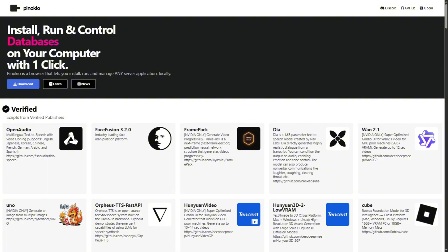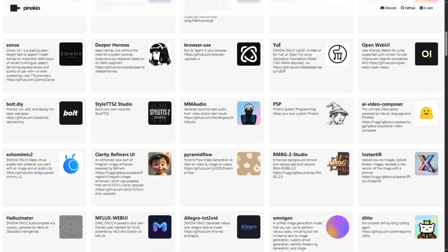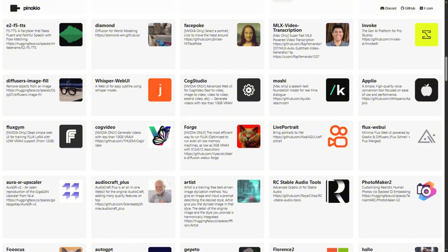Verdict: Pinocchio is legitimately impressive. If you've got the hardware, storage, and patience for occasional hiccups, this opens up AI tools that cost hundreds in subscriptions. It's free, private, and powerful. You're trading monthly fees for hardware requirements. If your computer can handle it, absolutely explore this. If not, stick with cloud options. Questions about local AI? Drop them below.